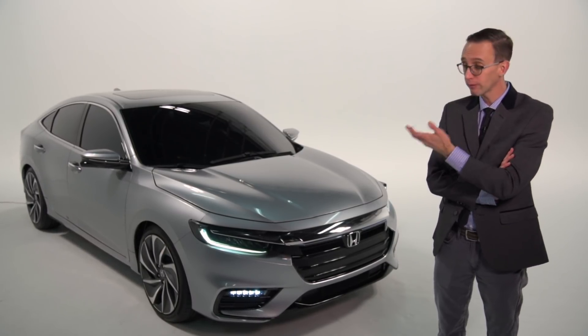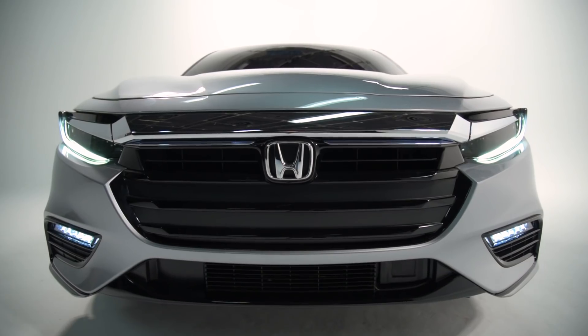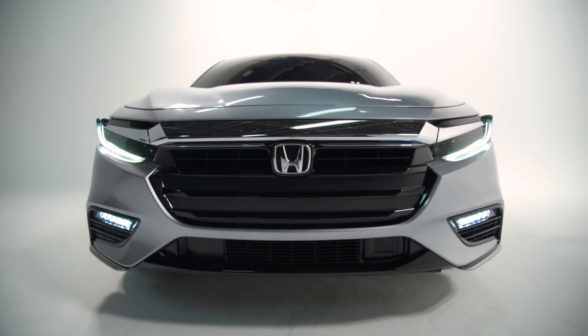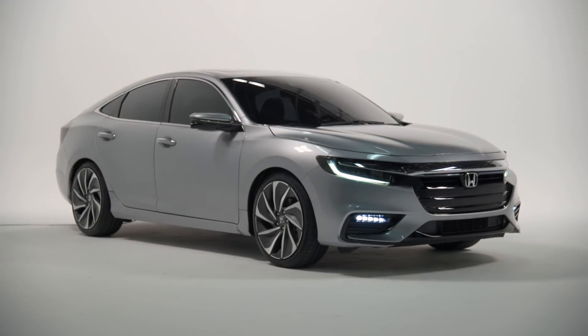Here's the prototype model that's set to debut at next week's Detroit Auto Show. While far from a roadworthy vehicle, this concept nonetheless gives us a good idea of how big the new Insight will be, how it will look, and what sort of amenities will be offered.